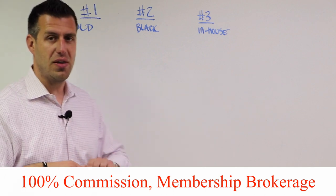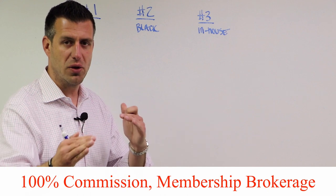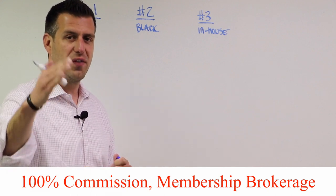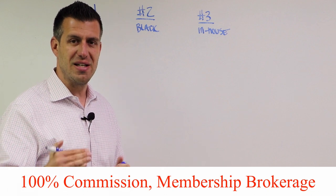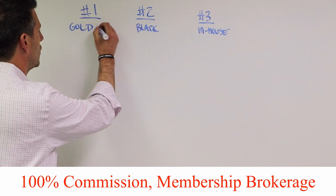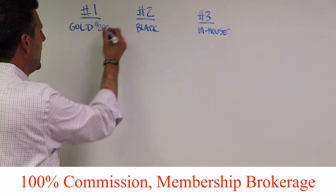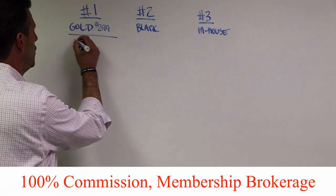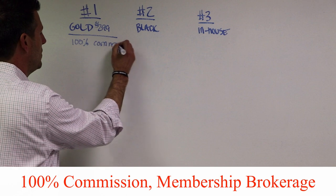Option number one is our Gold Membership. These options are in no particular order of right or wrong, better or worse — it's about what's right for you, because every real estate agent's business is different. With our Gold Membership, an agent pays $299 a month and when they close on a deal, they get 100% of their commission.